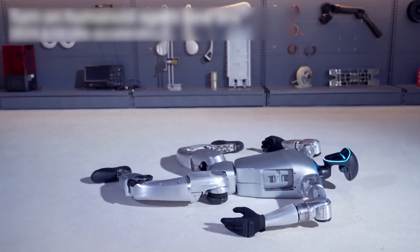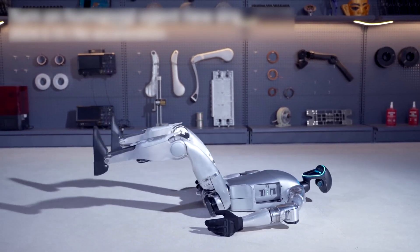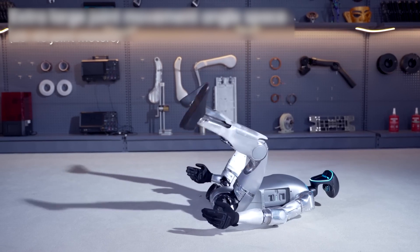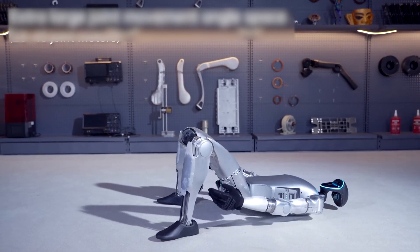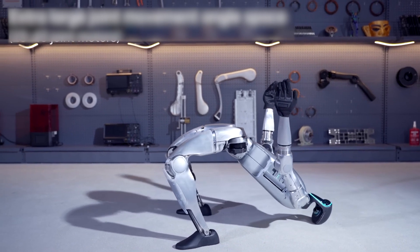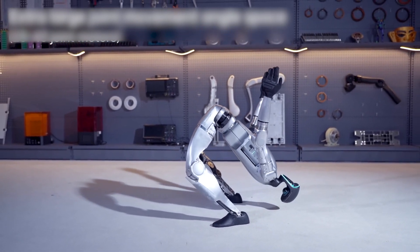This small but powerful robot is 1.27 meters tall and weighs 35 kilograms. It moves like it's doing yoga poses. Not only is it real, but it's also breaking all the rules and opening a new and revolutionary chapter in the future of personal robotics and automation.